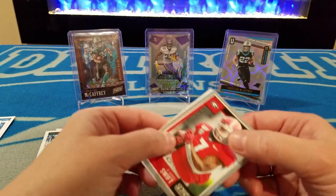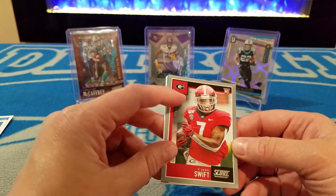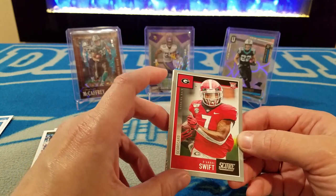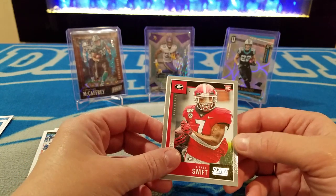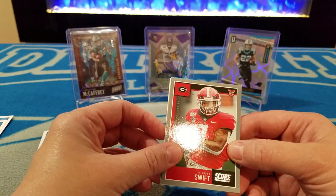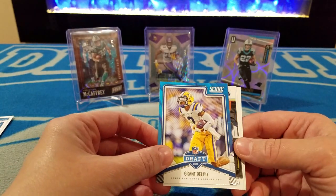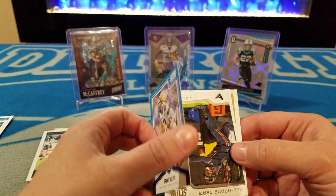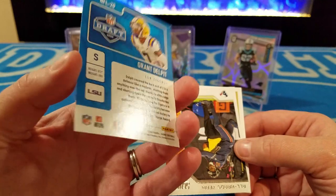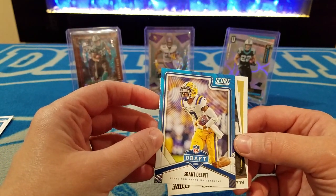This is going to be our first parallel. It's a rookie card — that's Georgia. DeAndre Swift is a Lion now, so that's kind of a cool rookie to get. This might be some kind of a hit, or just a parallel. Grant Delpit — it's LSU on the card. These are college teams on the rookie cards, so it's kind of tough to identify.